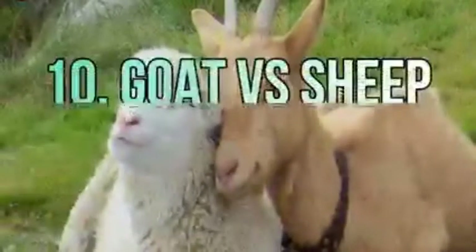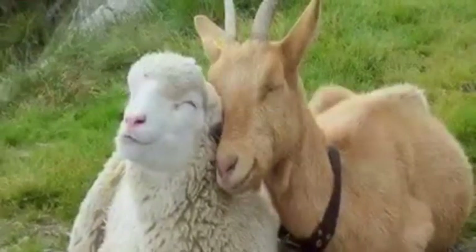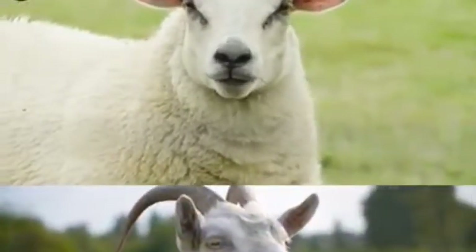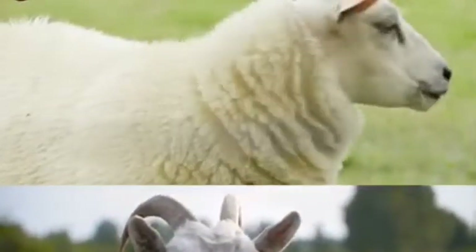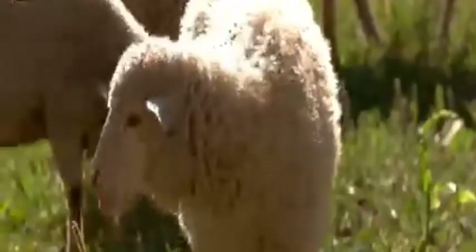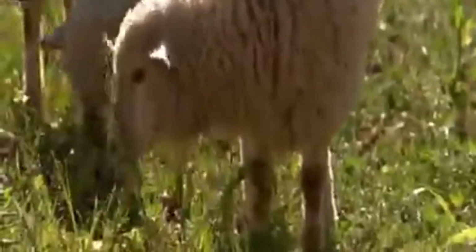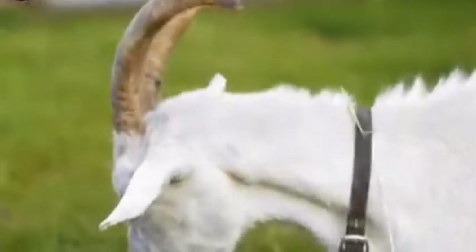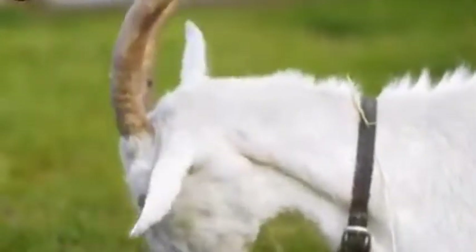Number ten: goat versus sheep. Goats and sheep look very similar, but they are actually completely different animals. Both are vegetarian, but the way they eat is quite different. Sheep, like cows, graze on grass without raising their heads from the ground, while goats often like to eat leaves from the branches of trees.